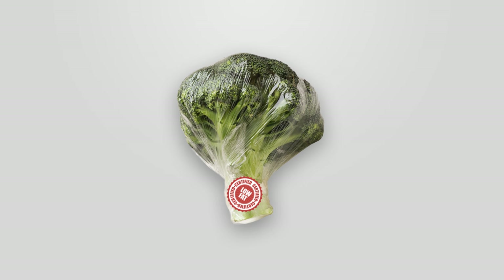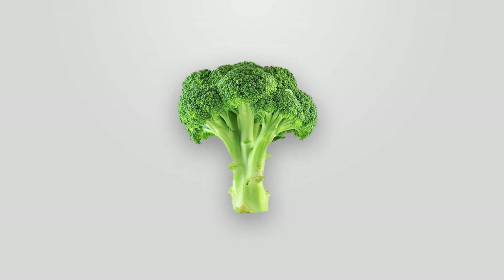It's important to remember that the most nutritious foods, like broccoli, don't come in packages that tell us how healthy they are.